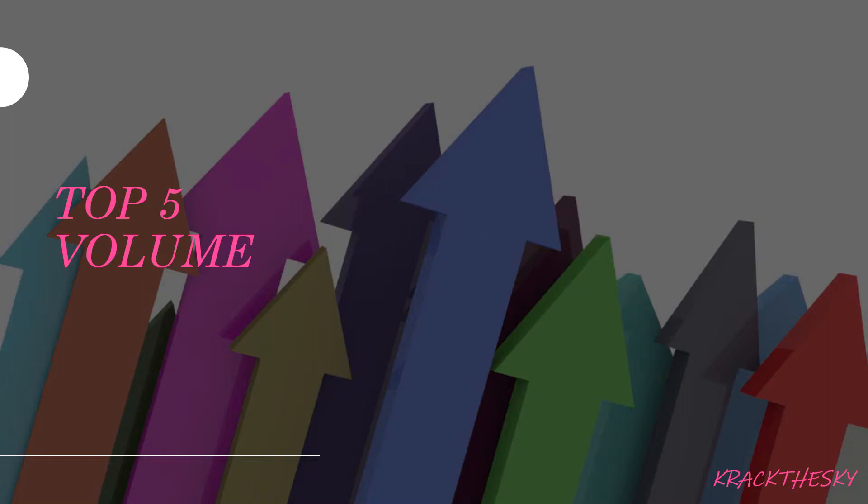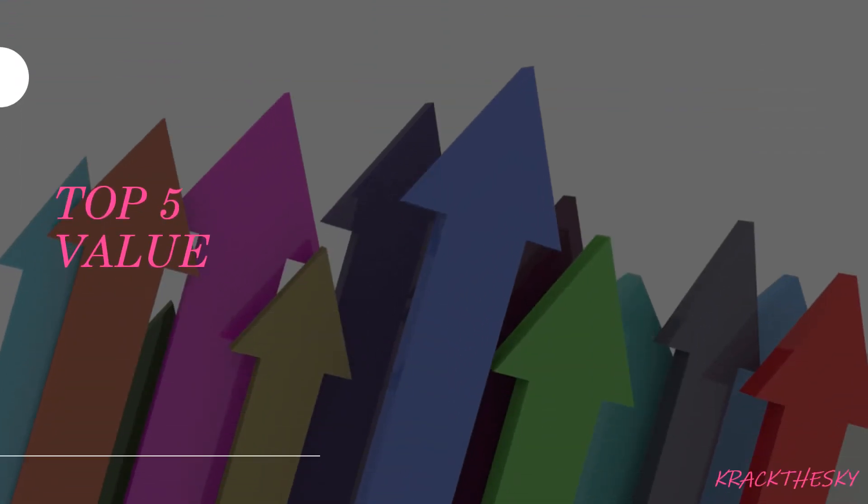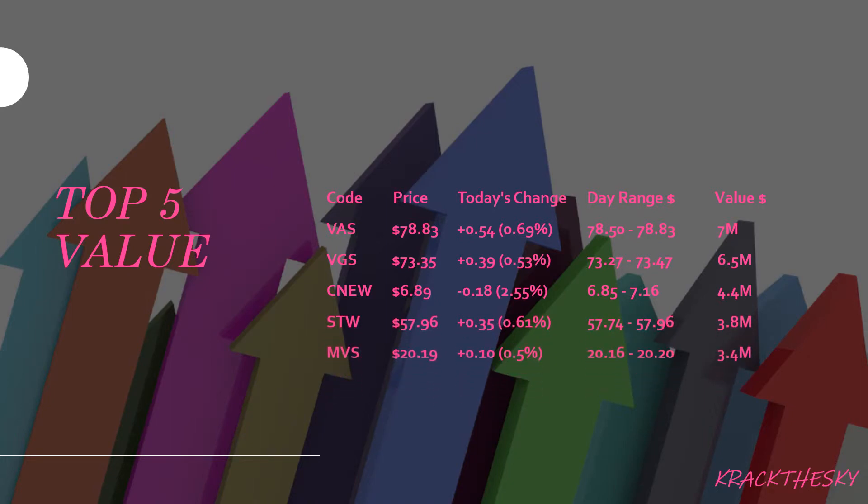Top 5 by number of trades and volume: CNU, MVS, VAS, VGS. Top 5 by value: VGS, VAS, China New, STW, and MVS. Pretty low day on the value stakes — around 7 million. MVS is the VanEck Vectors Small Companies Masters ETF, which is a new one that tracks the Market Vectors Australia Small Cap Dividend Payers Index.